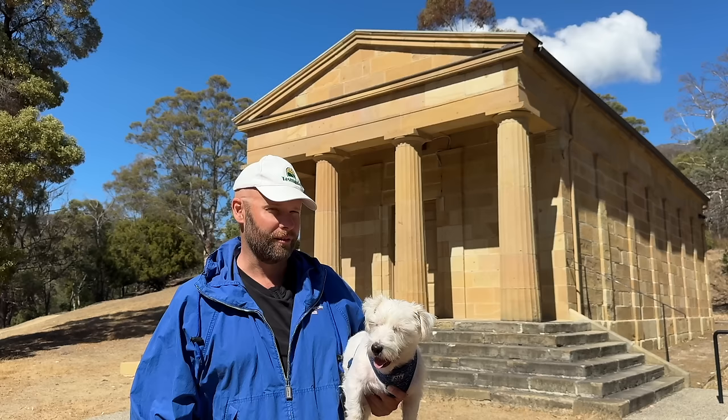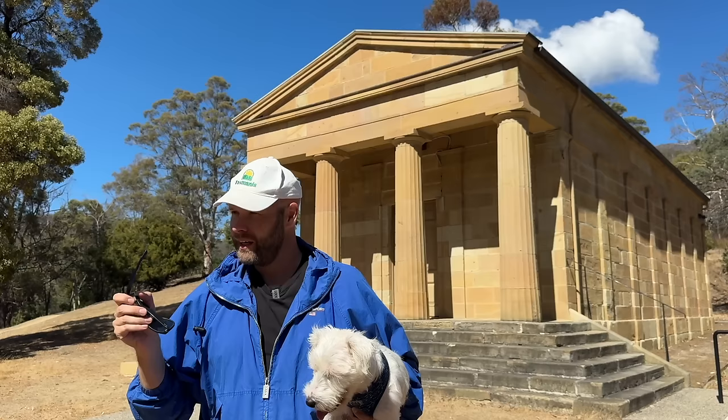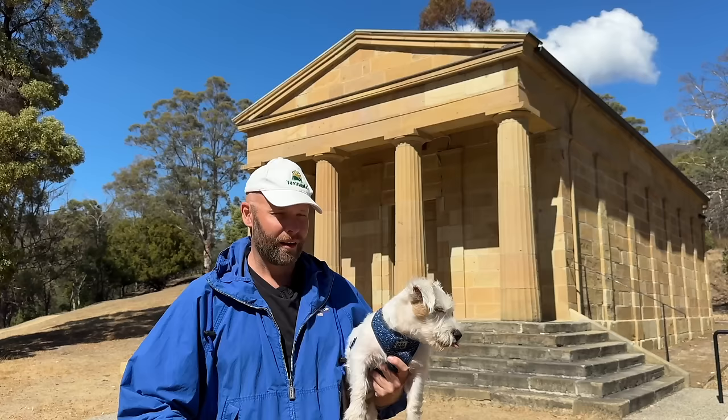but because of where it is. We're here in the deep hollows of Lena Valley, miles and miles away from where most of the buildings that are kind of like this were put up in the early colonial period, in those first few decades of Van Diemen's Land.